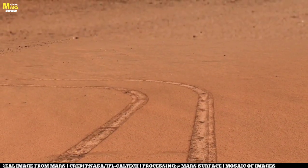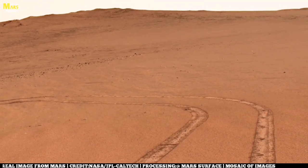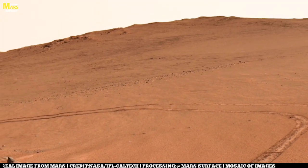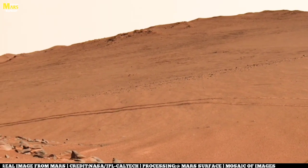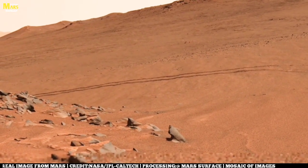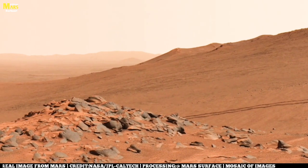Billions of years ago, Mars wore a very different face. Its skies were thicker, its air warmer, and its surface painted with rivers and lakes. The northern plains may have been covered by a vast ocean stretching further than the Atlantic. Imagine standing here then — not in silence, but beside the roar of water under a warmer Martian sun.